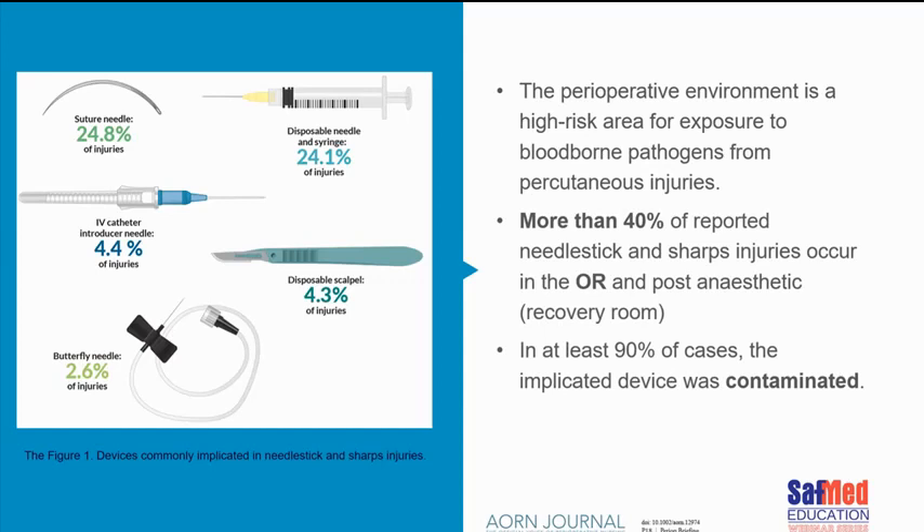These incidents were in the early 80s, and in those days we didn't get antiretrovirals as a norm to manage these incidences. Suture needles were implicated 24% of the time. Disposable needles and syringes were also cited. Scalpers tend to be a little less of the cause — unless, of course, the surgeon flings it at you.